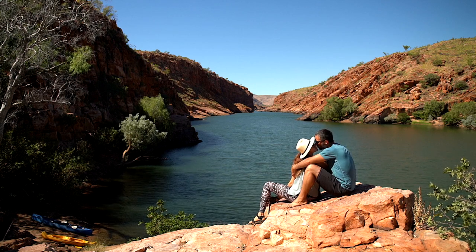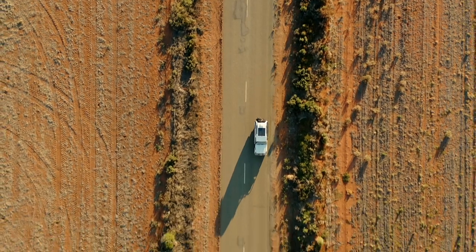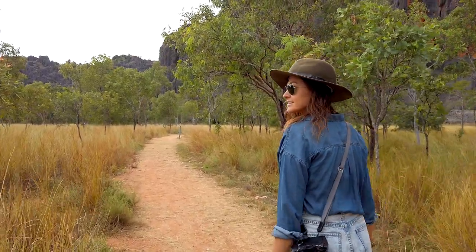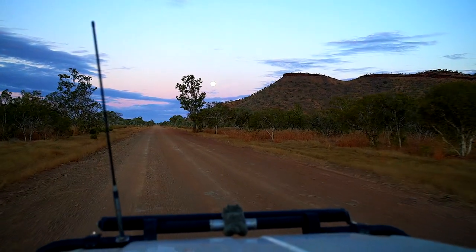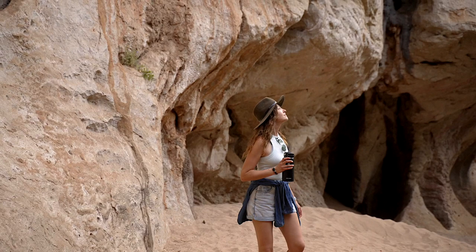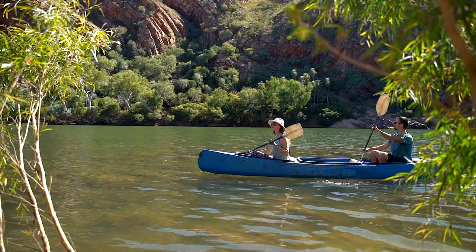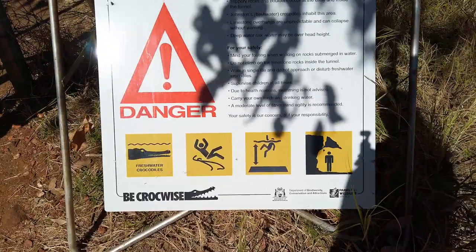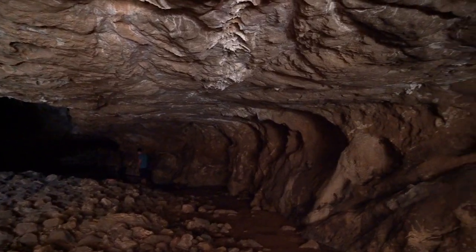We're Max and Oksana, an ordinary couple on an extraordinary half-lap adventure around Australia. This week we set off on one of Australia's most famous off-road adventures, the Gibb River Road. The road is rough but there's no shortage of things to do along the way — remote camping, hikes, kayaking and much more. And some activities are definitely a step outside of our comfort zone.